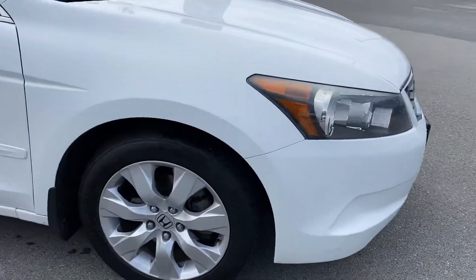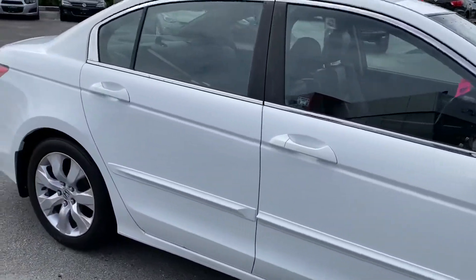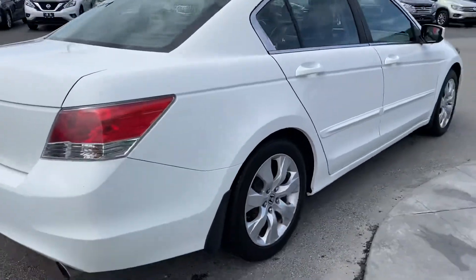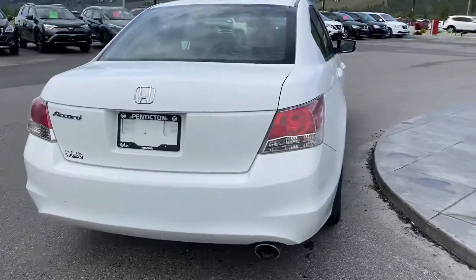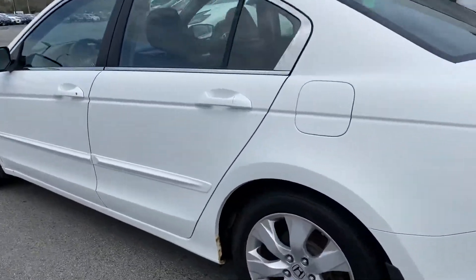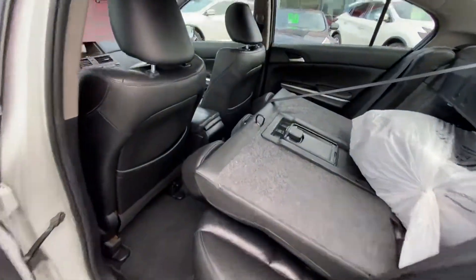We have brand new tires, rims are in great shape — there's not even any curb damage on them, no dents or dings. Doing a little walk around here, this vehicle actually has two sets of tires. You've got the winter tires in the back as well.